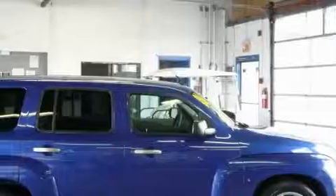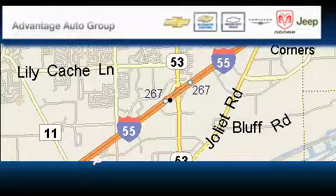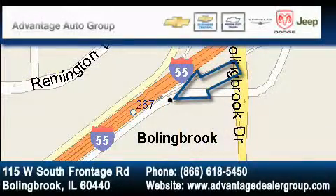This crossover won't last long at this price. Call and arrange a test drive now. Advantage Chevrolet Bolingbrook is located at 115 West South Frontage Road in Bolingbrook. Our goal is to exceed all of your expectations to ensure that you'll return for future visits.